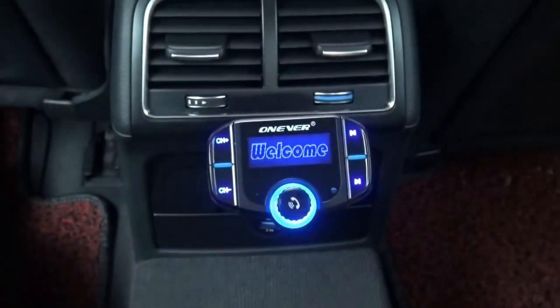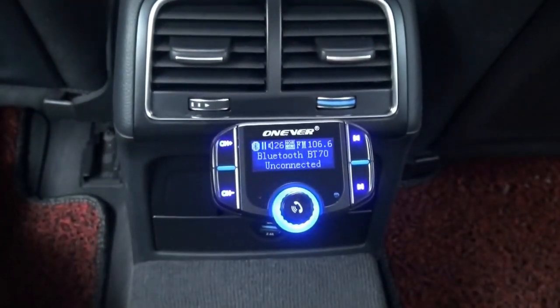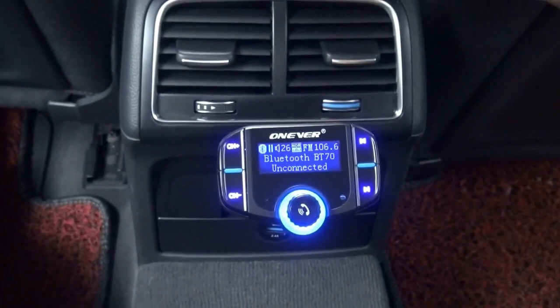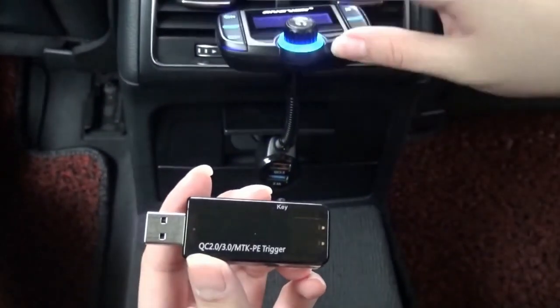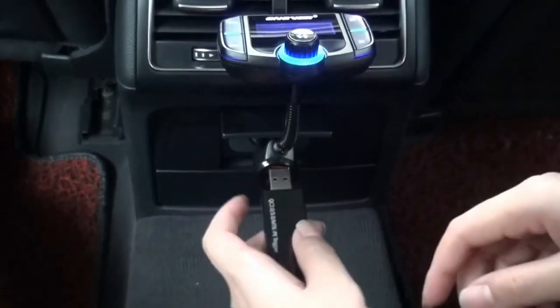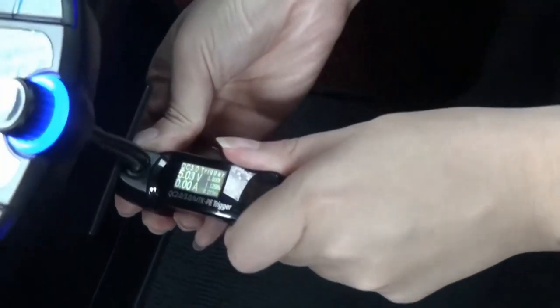Additionally, this hands-free kit incorporates Bluetooth V4.2 technology, which consumes less energy and is more durable over time compared to other products. The BT70B also features EDR — enhanced data rate functionality — which gives you a data transmission rate at an impressive speed and a more stable connection throughout.